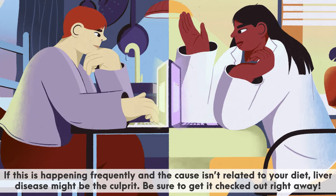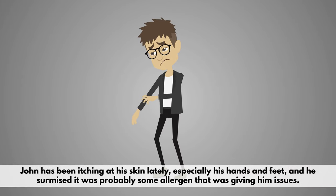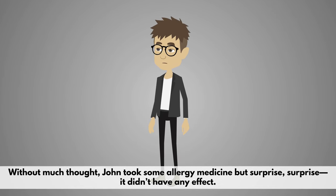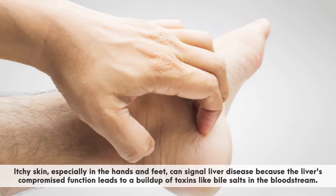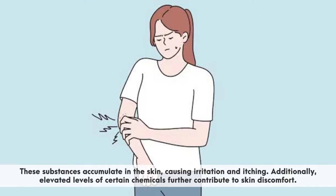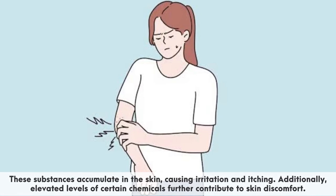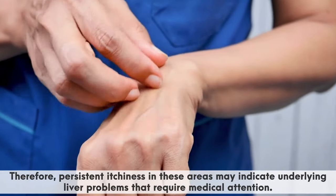Another warning sign that your liver is going bad is itchy skin. John has been itching at his skin lately, especially his hands and feet, and surmised it was probably some allergen giving him issues. Without much thought, he took some allergy medicine — but it didn't have any effect. Itchy skin, especially in the hands and feet, can signal liver disease because the liver's compromised function leads to a buildup of toxins like bile salts in the bloodstream. These substances accumulate in the skin, causing irritation and itching. Additionally, elevated levels of certain chemicals further contribute to skin discomfort. Persistent itchiness in these areas may indicate underlying liver problems that require medical attention.